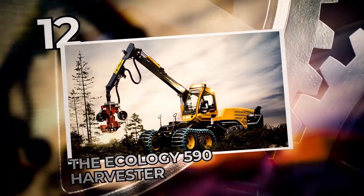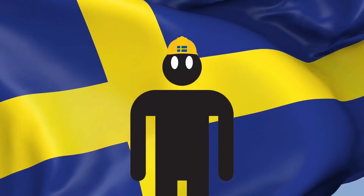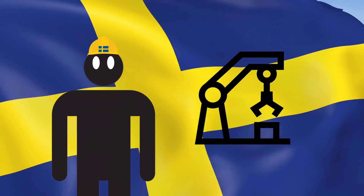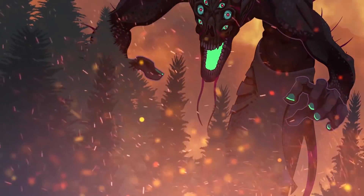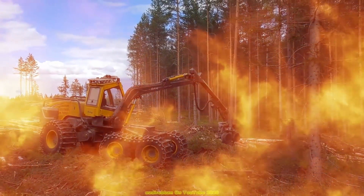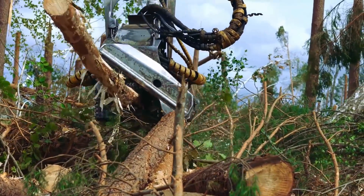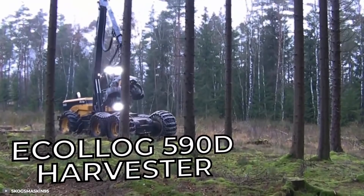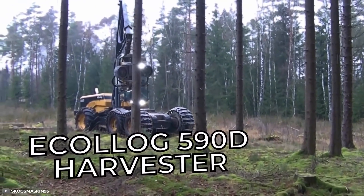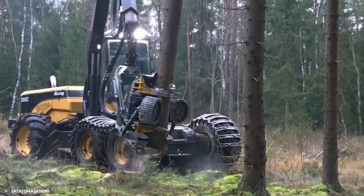Number 12: The Ecolog 590D Harvester. We turn to Swedish engineering mastery for this next incredible machine. It literally rips trees from the ground and turns them into logs — not a super villain, but a steel monster for sure. Built by forestry company Ecolog, the Ecolog 590D Harvester has a 240 kilowatt engine, a six-wheel drive, and enough power to swing around trees like twigs.